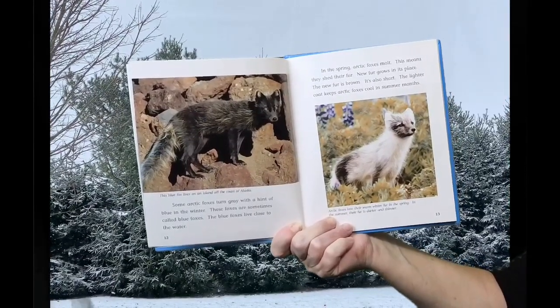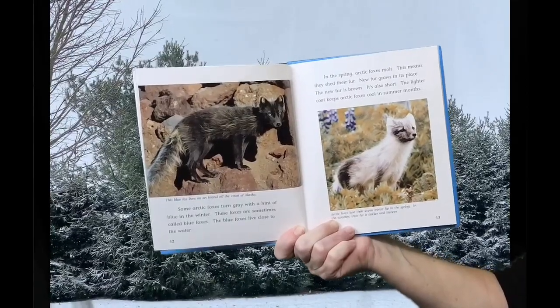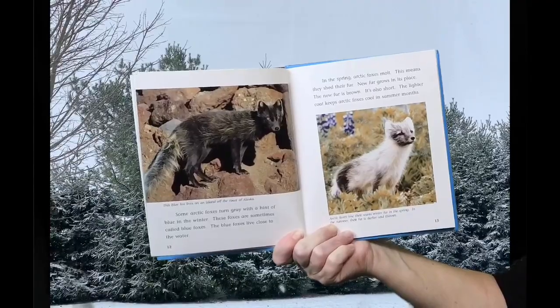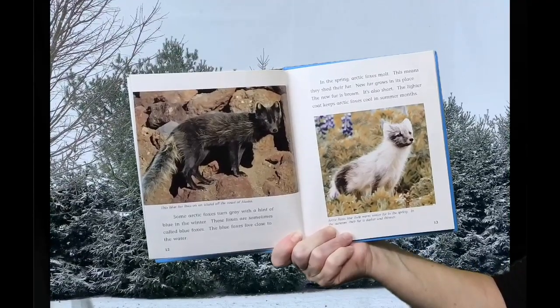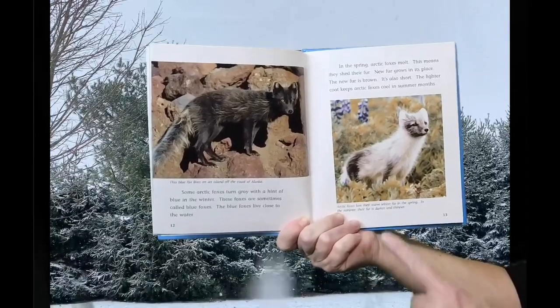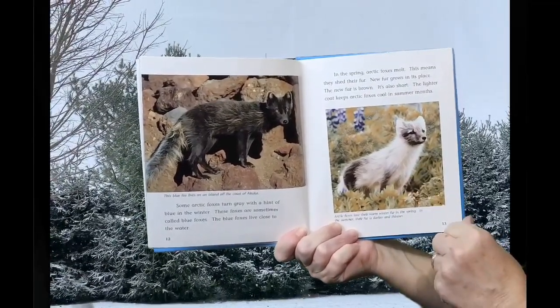In the spring, Arctic Foxes molt. This means they shed their fur. New fur grows in its place. The new fur is brown and short. The lighter coat keeps Arctic Foxes cool in the summer months. In the summer, their fur is darker and thinner.